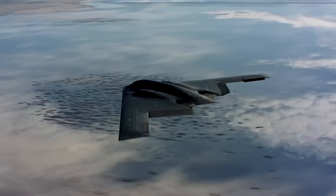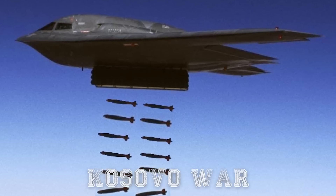Despite never flying over Russian airspace, the B-2 has proven its worth in numerous combat missions since its first operational deployment during the Kosovo War in 1999.